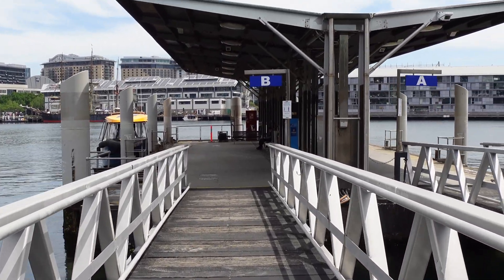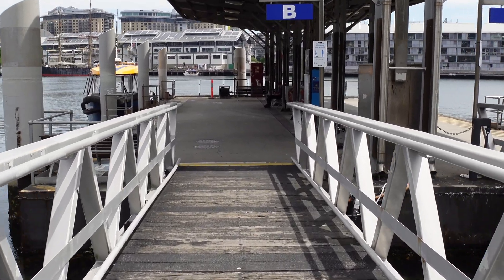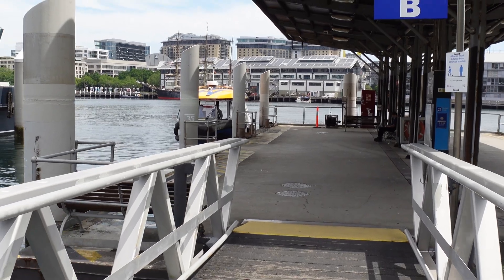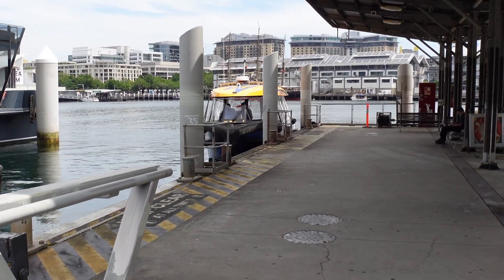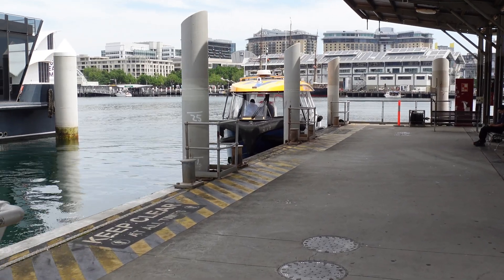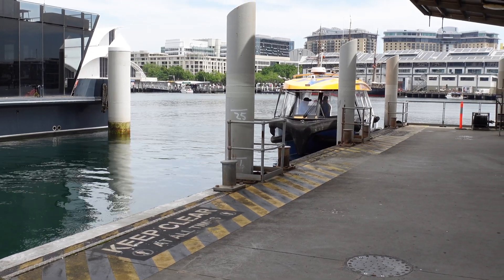We're here on a Thursday afternoon, so not too busy. And essentially there it is — there's the electric ferry right there. Yellow and white. Pretty easy to spot. All right, let's go jump on.